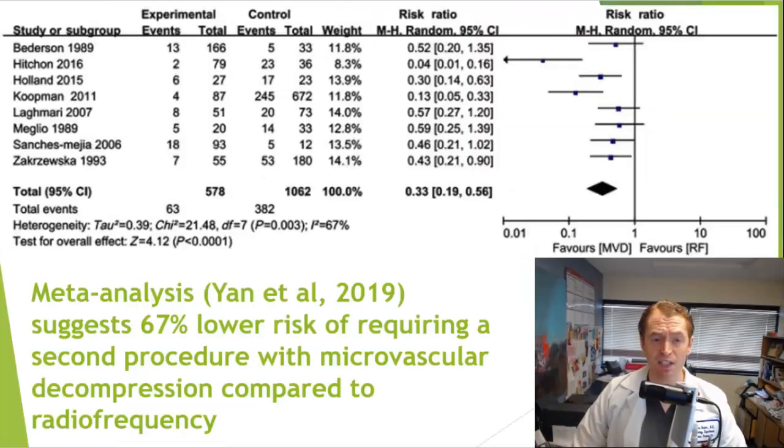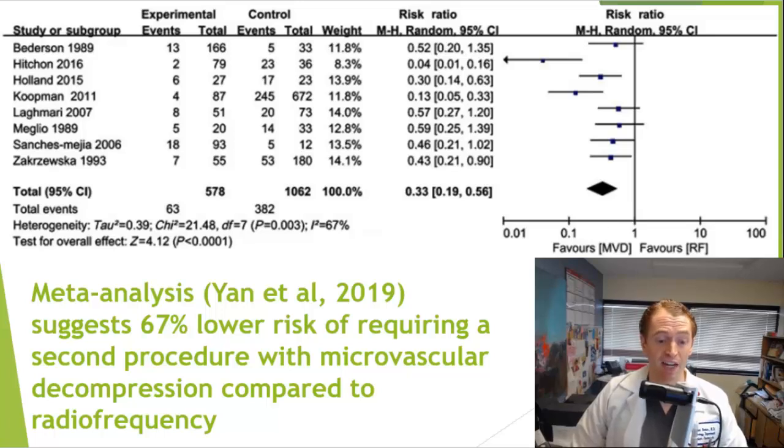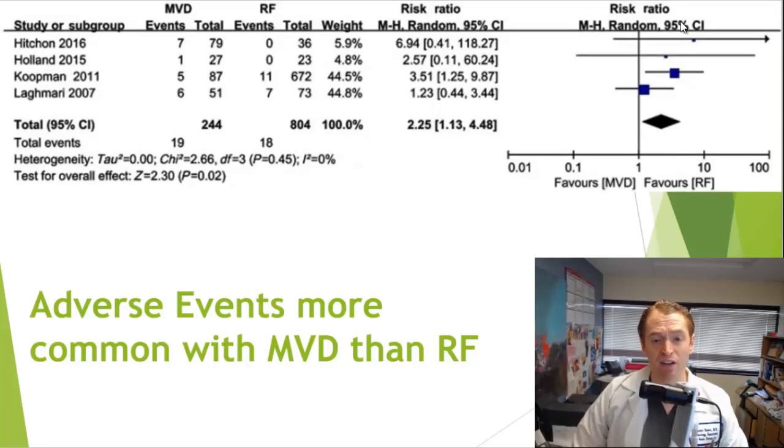This meta-analysis with a forest plot compares radiofrequency rhizotomy against open surgery — microvascular decompression. All studies favor microvascular decompression, showing on average a 67% lower chance of needing a second procedure in the long run. While not all studies were individually statistically significant, taken together they strongly show open surgery is the most effective. There was also a lower risk of facial numbness with open surgery, since you're moving the artery rather than damaging the nerve. However, there is a greater risk of adverse events with open surgery, and some people are not good surgical candidates.